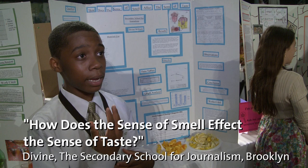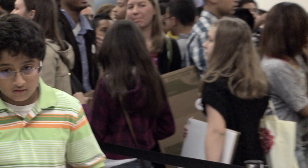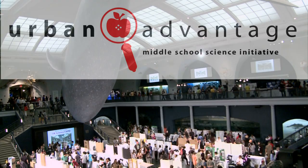Loss of smell drastically changes the sense of taste. More than 800 New York City middle school students presented their science projects recently at the museum's 7th Annual Urban Advantage Science Expo.